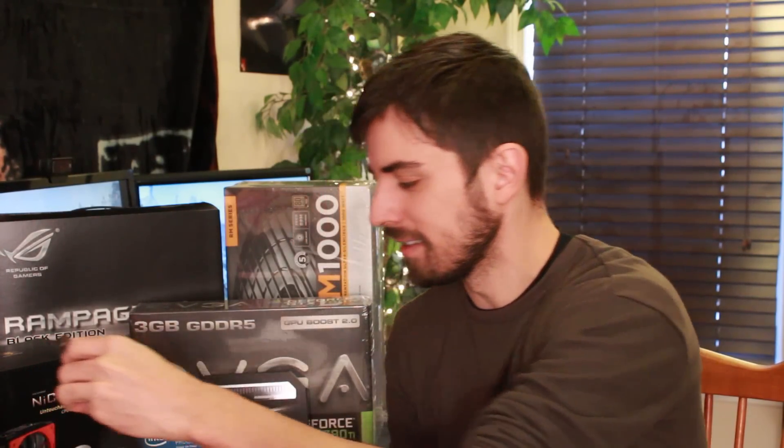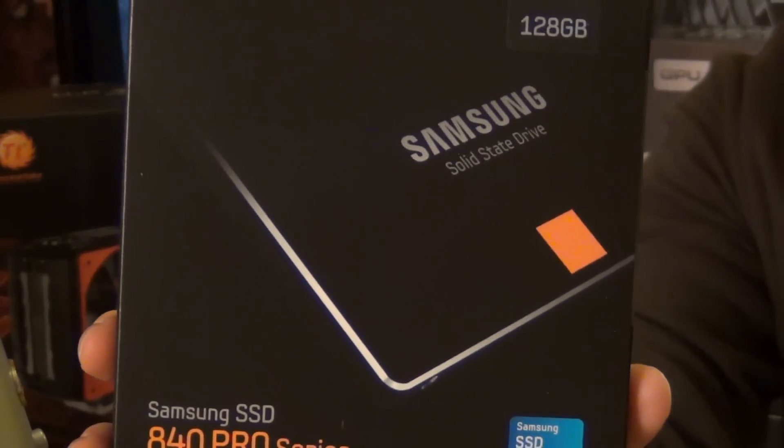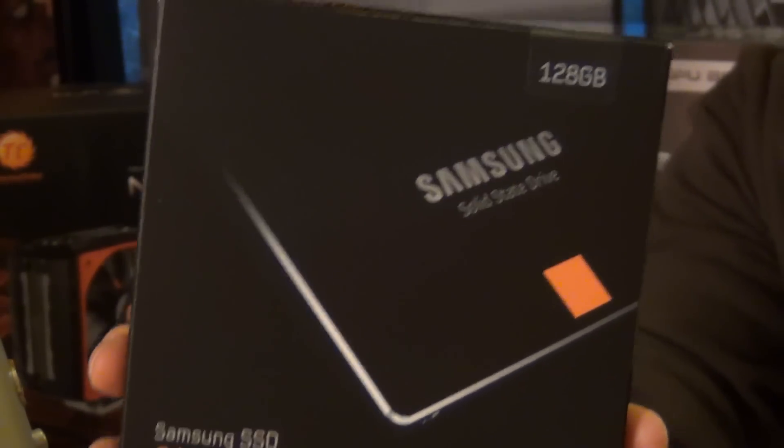I also have an SSD — just 128GB, the Samsung SSD 840 Pro Series. I'm also running a 2TB hard drive, not a solid-state, but a 2TB regular hard drive — the Black Series with a 6GB transfer rate. That'll be my main hard drive, and the solid-state drive will be for installs of whatever games I'm playing for faster load times, as well as helping with video editing and rendering.